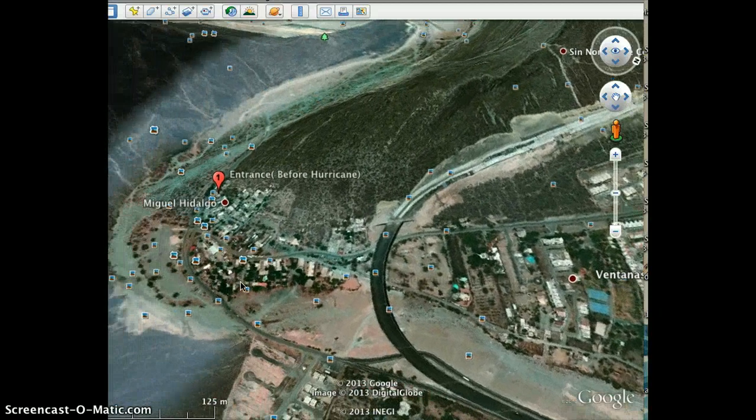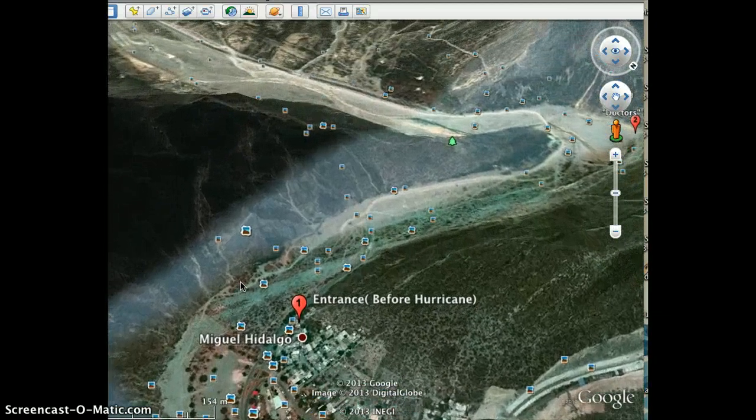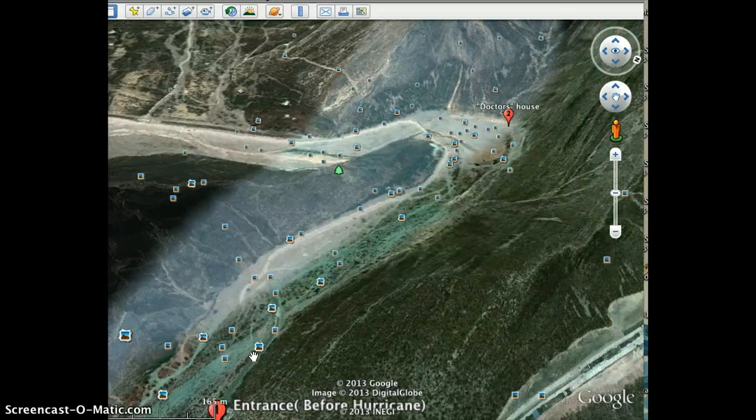You're going to be heading into La Huasteca. Come to the entrance and you're just cruising along here. Cuidado aquí — there's police at the entrance but no problemos. Continue this way through the canyon.